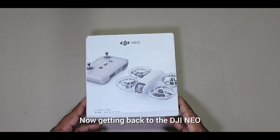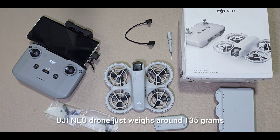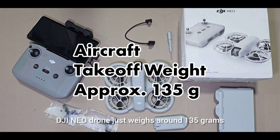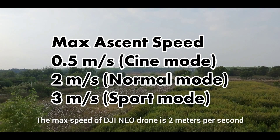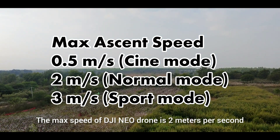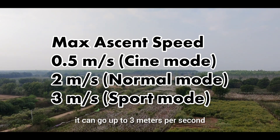Now getting back to the DJI Neo — here are the specifications. DJI Neo Drone just weighs around 135 grams and doesn't need any permission to fly in a regular area. The max speed of DJI Neo Drone is 2 meters per second, and in sports mode it can go up to 3 meters per second.